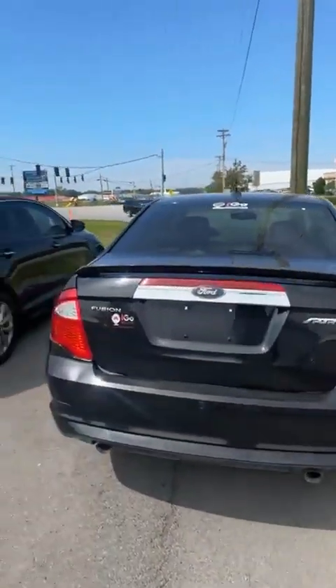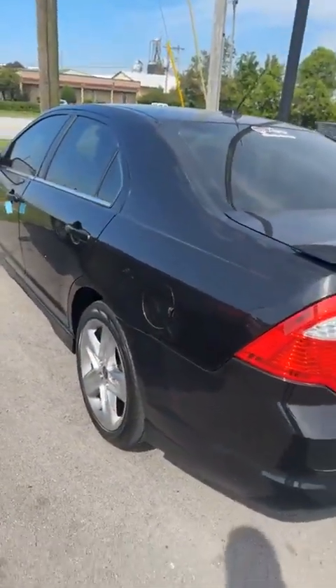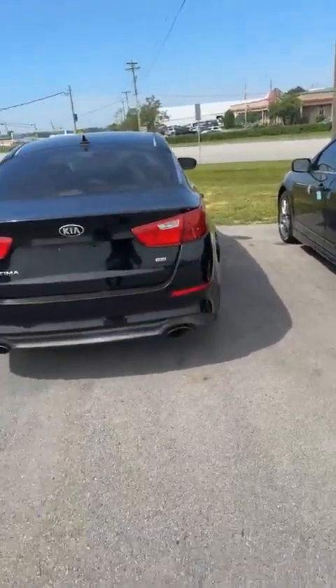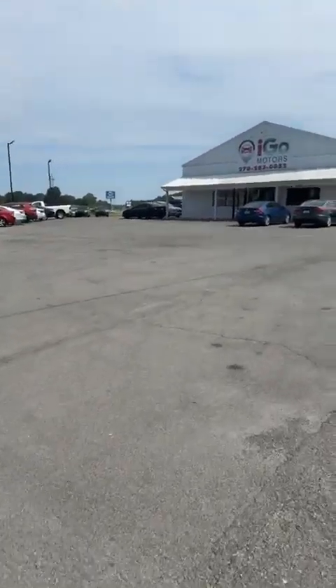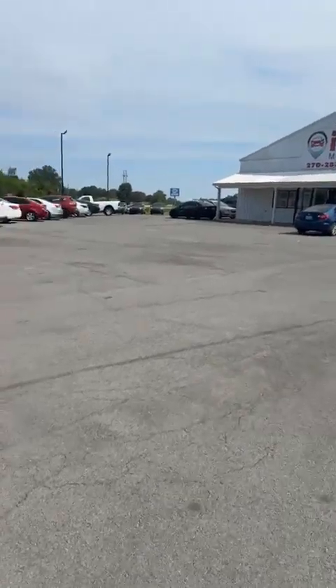This Ford Fusion right here is just about in anybody's price range — it's only got 96,000 original miles. It is the Sport trim with nice tires all the way around. And then we have a Kia Optima. As you can tell, we have a big variety of cars available for your buying pleasure today. All these cars can be had with the VIP, so don't forget to check that out.